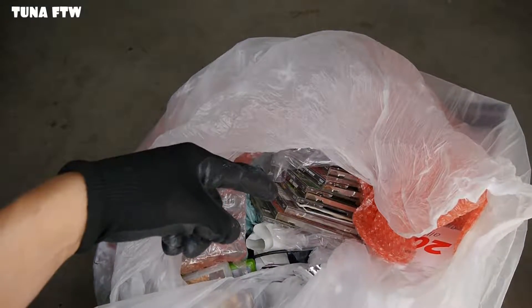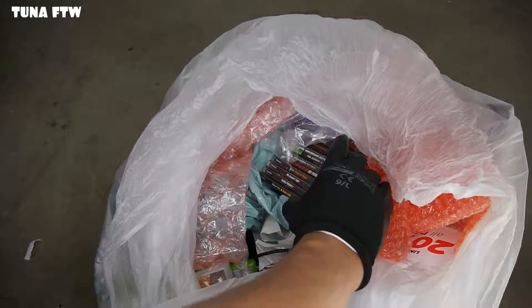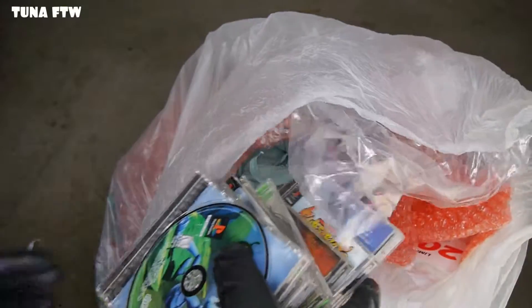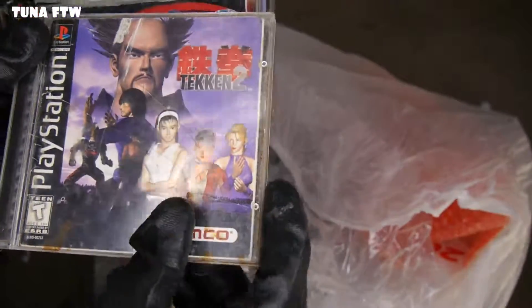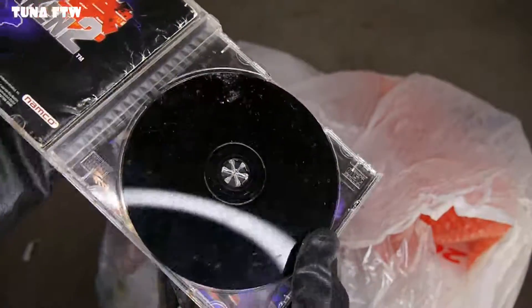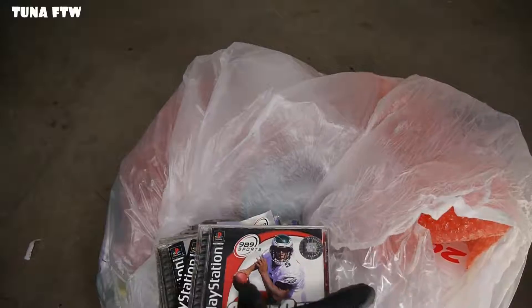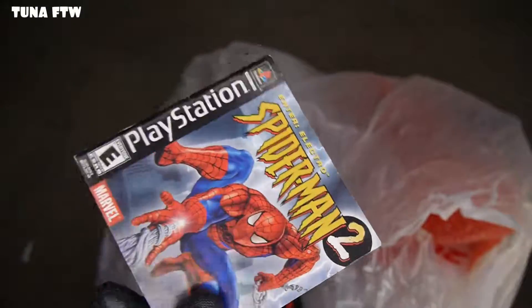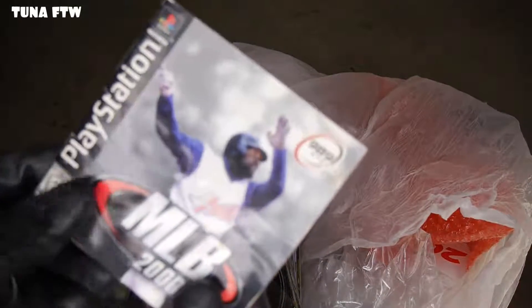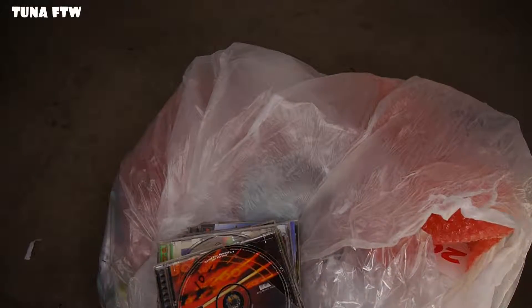I think those are PlayStation 1 games — yep, my god we got a lot of games! We got A Bug's Life, Tekken 2 — oh man, that looks pretty rough. Wheel of Fortune — well, that's a shame. NFL GameDay 2002 — yep, it's in there. We got a Spider-Man 2 manual for the original PlayStation. How can you throw this away, GameStop? This is damn near retro now. Barbie Race and Ride — I mean, I'm gonna keep all of these.